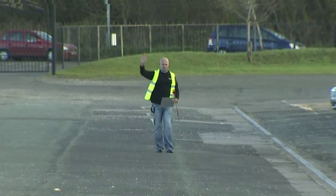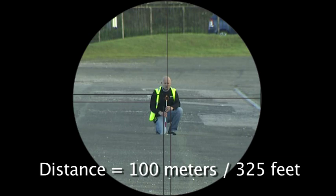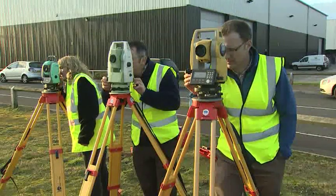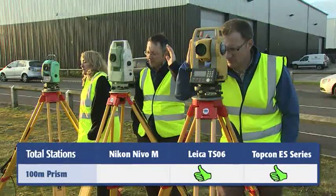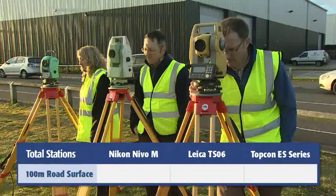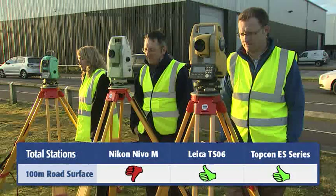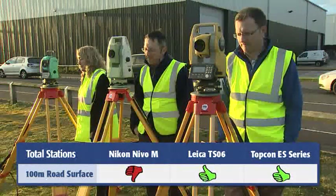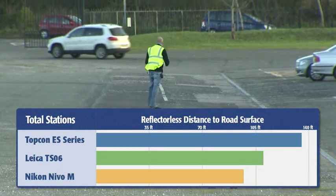The purpose of the next exercise is to take each of the three EDMs and check them over certain distances. The first test measures the distance and time it takes to measure to a prism, then also to the road surface at the tip of the pole in non-prism mode. The Nikon Nevo failed at about 100 meters, with the Leica falling short before 120. But the Topcon ES measured to nearly 140 meters — a full 15% distance advantage over the next closest competitor.